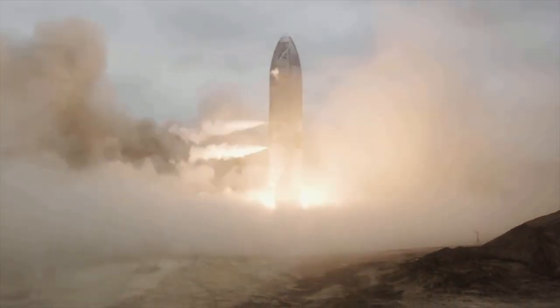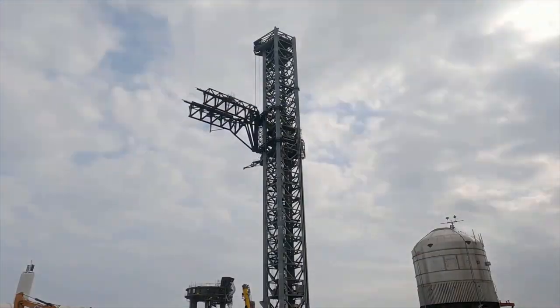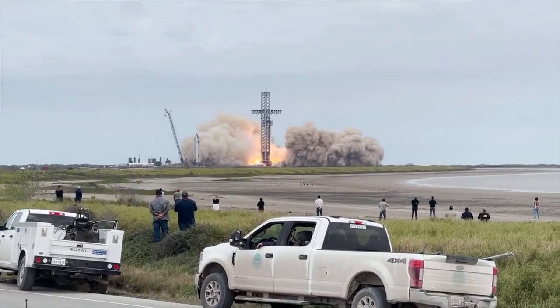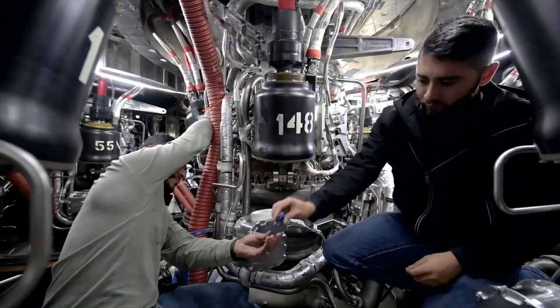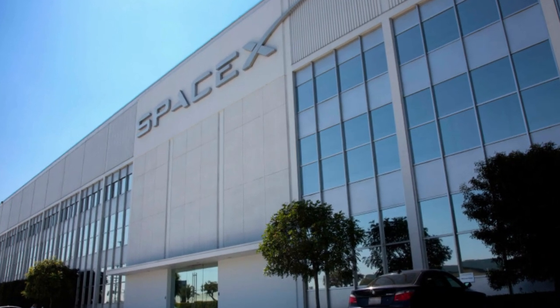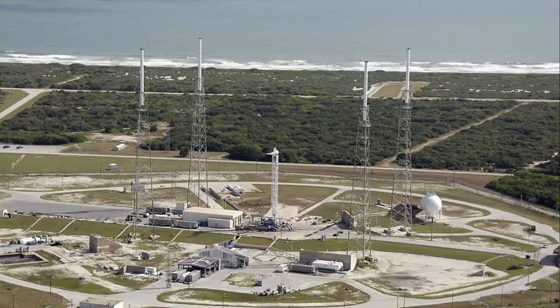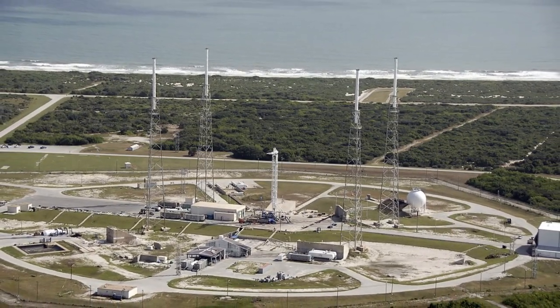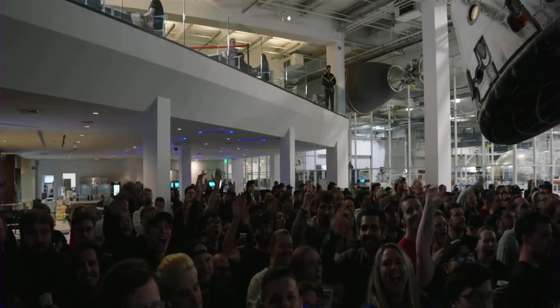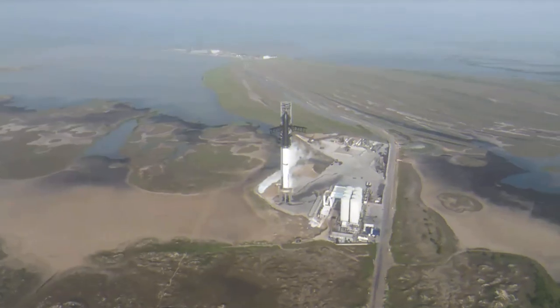SpaceX places a strong emphasis on creativity, innovation, and collaboration, and encourages its employees to take risks and think outside the box. To foster this kind of work environment, the headquarters features open workspaces that promote interaction and communication between different teams and departments. There are also numerous common areas, such as a coffee bar, cafeteria, and outdoor patios where employees can relax and socialize.